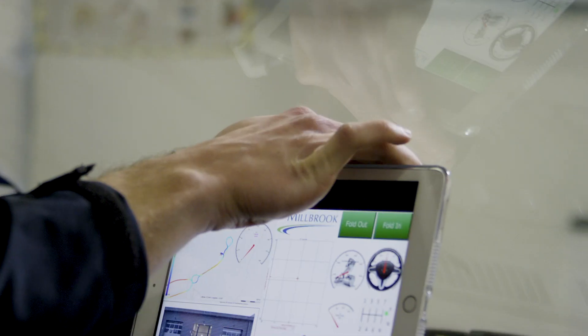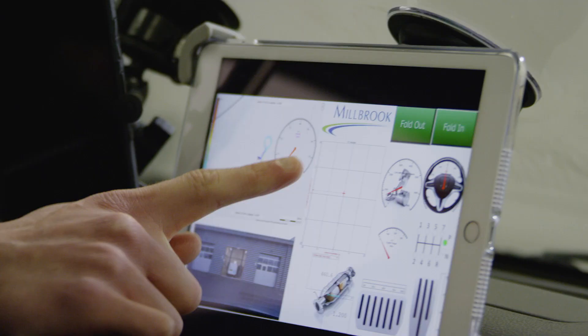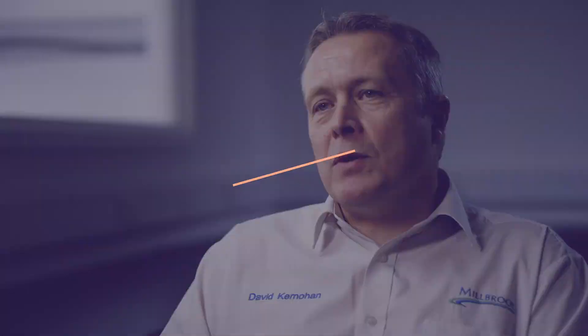This video will emphasise connectivity. Connectivity is with us already — there are a lot of connected vehicles out there now and it is progressing very rapidly. It's also starting to get wider than just the vehicle, and so I think that's an important element of this video as well.